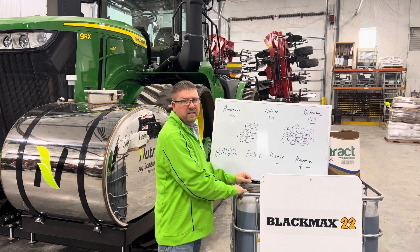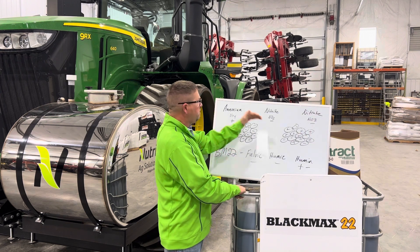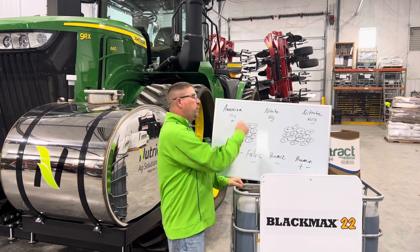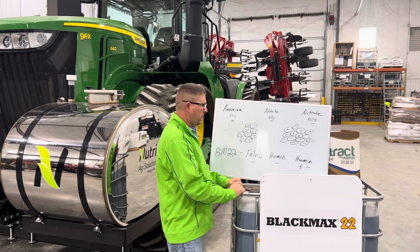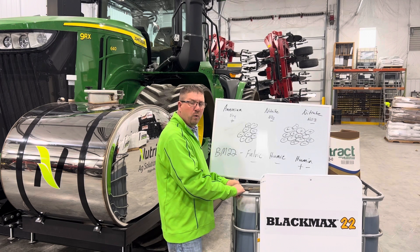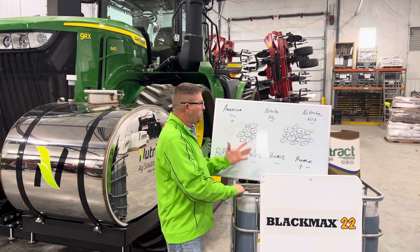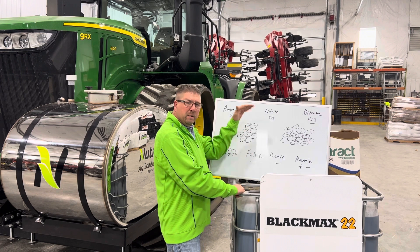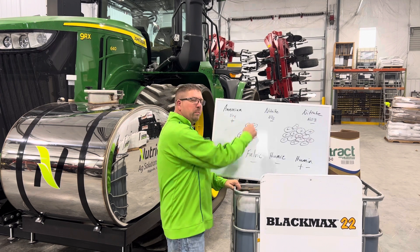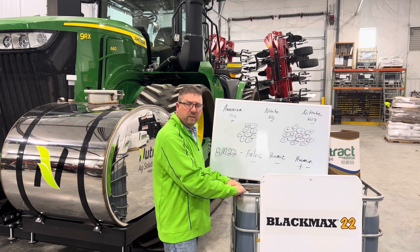The problem mid-season is that our nitrogen converts — anhydrous ammonia mid-season converts to nitrite and then to nitrate. When it converts, it converts to a negative charge. Our soils are also negative, so now our nitrogen is in a negative form. When we get heavy rain mid-summer, or we're in irrigated fields with a lot of water, that's when we can lose nitrogen. If it can't bind to the soil because it shares the same charge as the soil colloids, we will lose some of that nitrogen in those heavy rain events.